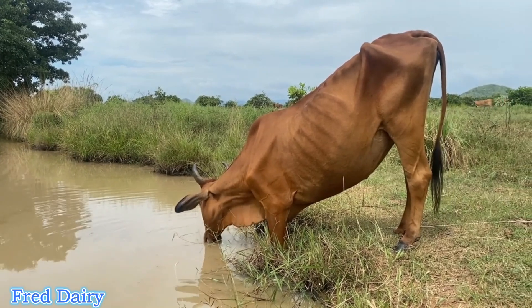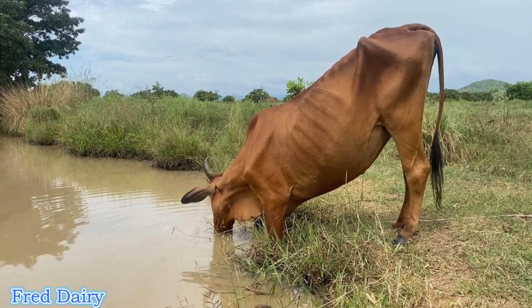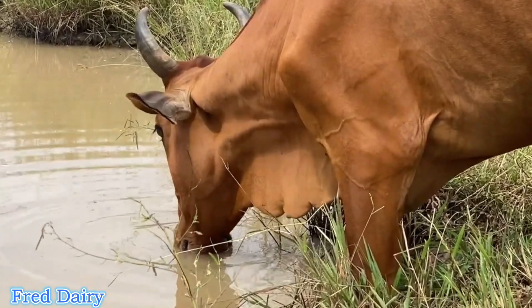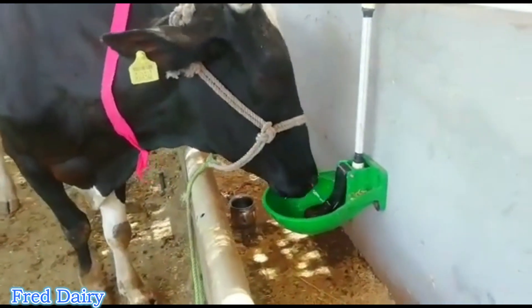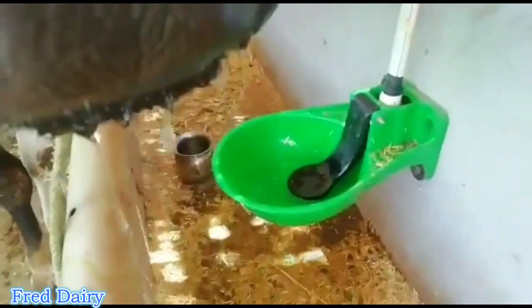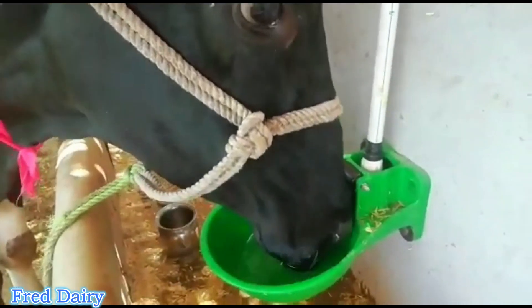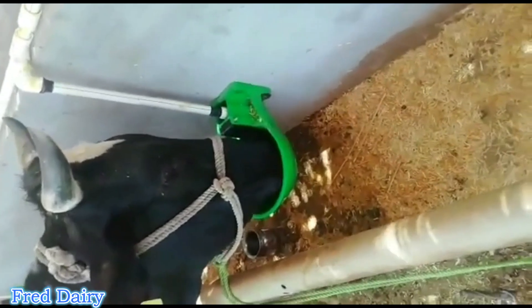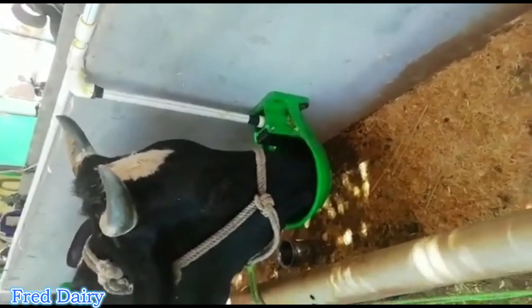A cow drinks 10 to 15 times a day for about half a minute each time, consuming around 10 liters each time. In hot weather, a high-yielding cow can drink up to 200 liters per day. Water also assists in regulating the cow's body temperature. We said 56 to 81 percent of the cow's body is water — that same water is what is used to flush out waste and to produce milk.